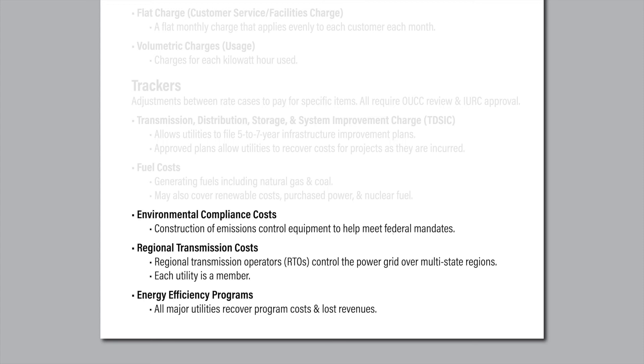Energy efficiency programs are offered by all five major power utilities. Under a law that received legislative approval in 2014, each utility uses a tracker called a demand-side management or DSM tracker, to cover the costs of these programs and to recover lost revenues — a term in statute referring to money the utilities would have otherwise made if they had generated and sold the power instead. Certain utilities use additional trackers, but those covered are the most commonly used and involve recovery of the largest amounts of costs.